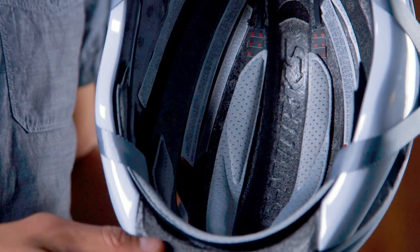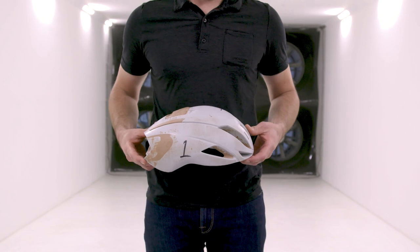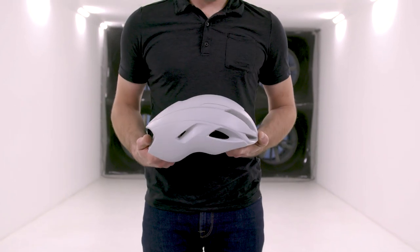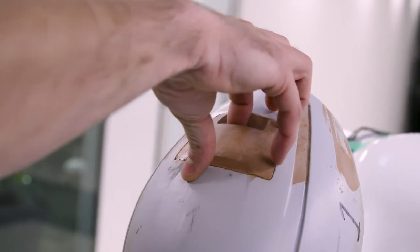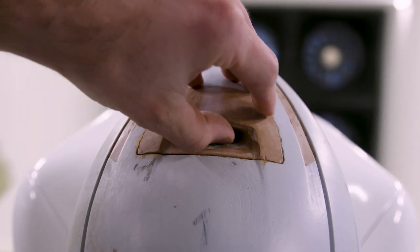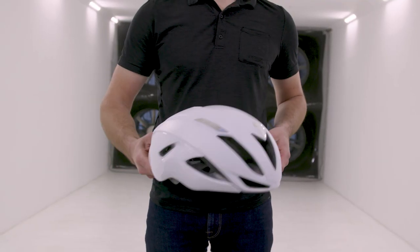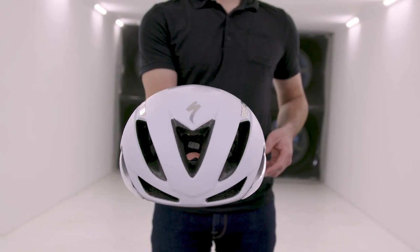One of our biggest learnings in engineering the all-new Evade is how significant a factor the internal channels are in cooling performance. 3D printing allowed us to play with all sorts of vent shapes, angles, and internal channels via a modular prototyping system. With every adjustment, we were able to accurately measure how well the helmet ventilated as well as its effects on the helmet's aero drag performance.